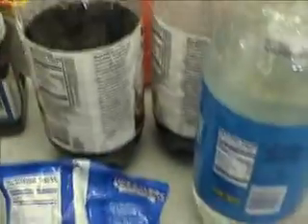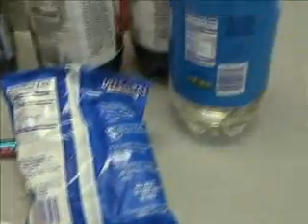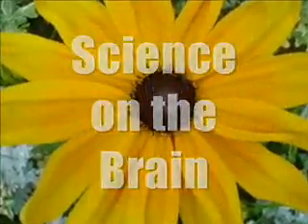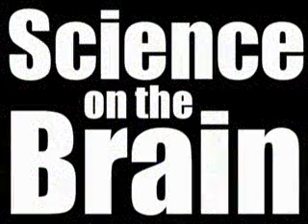I'm Marshall Brain, and I hope you have fun performing your own science experiments. Science on the brain with Marshall Brain.